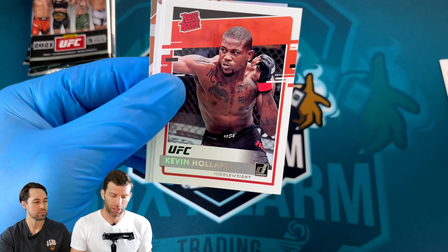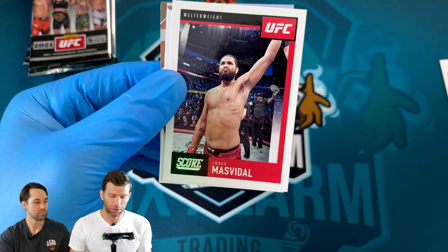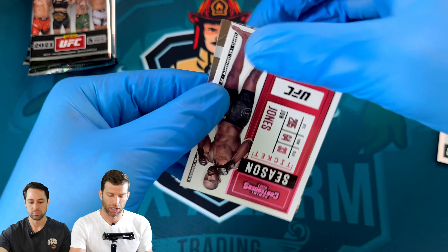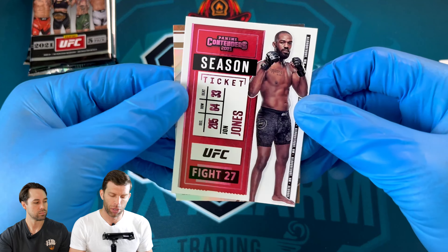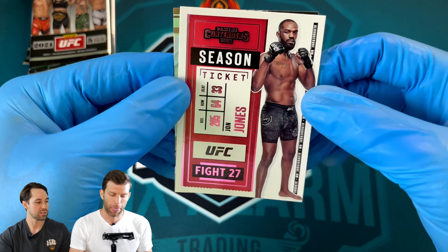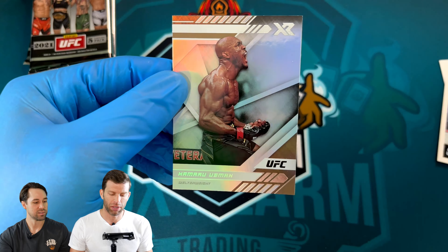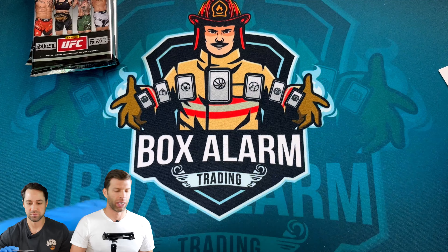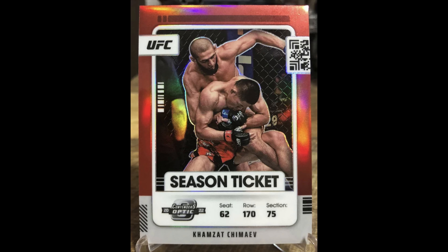Masvidal just retired. Looks like another pink — we got a Bones Jones Contenders Season Ticket. Not a fan of the ticket design. We got a Usman XR to end. This one feels thick — I don't know what that means.